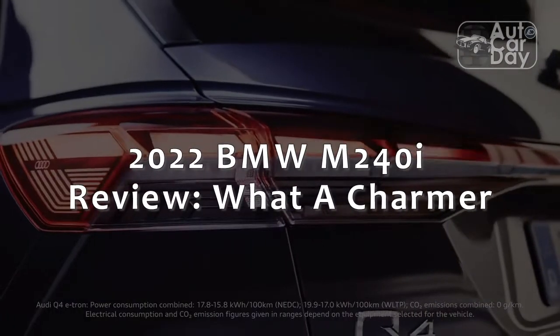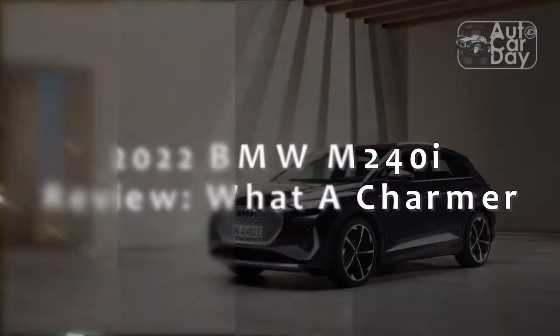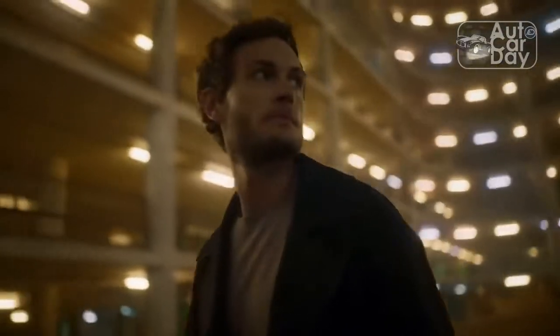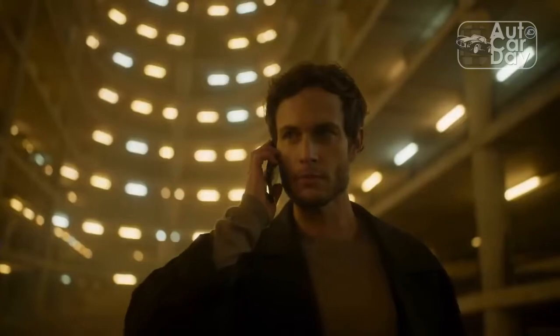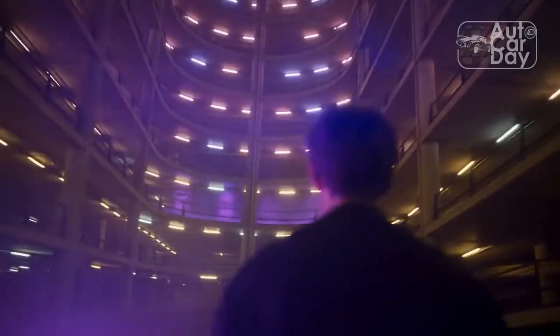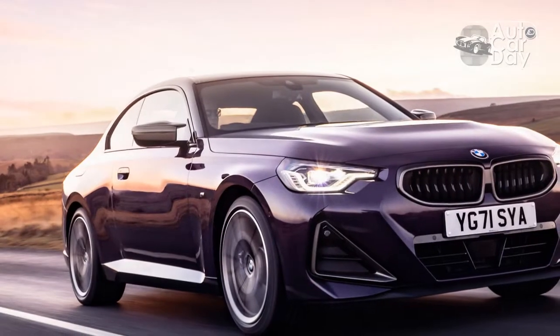2022 BMW M240i review — what a charmer. Modern technology and improved safety standards have basically made it impossible to replicate the simplicity and feel that sports cars from the 80s, 90s, and earlier provided. But the 2022 BMW M240i, while still heavy and technology-filled, does a good enough job of keeping that classic sports car spirit alive.